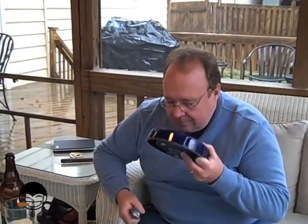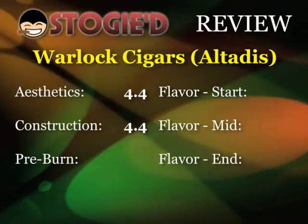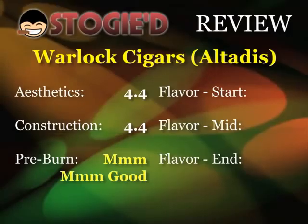Pre-burn time, new lighter, triple torch. Let's fire this puppy up. It's got a woody scent, a little bit of leather as well. Very tasty — we're just going to say it's mm-mm good. One thing I am doing with these holiday contest selections is trying cigars I haven't actually had myself yet, so each one is definitely a new experience when I'm having them on camera with you. With everything I've seen and read about it so far, I'm definitely looking forward to it.